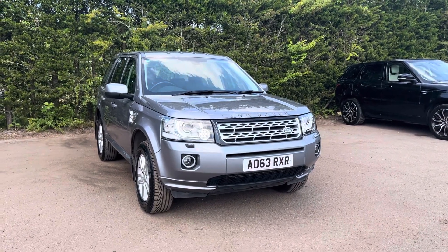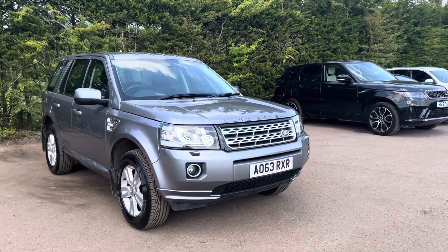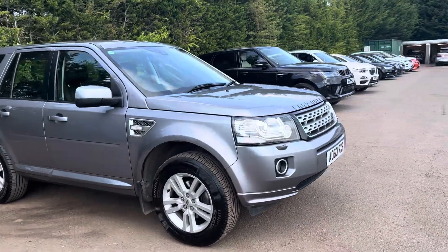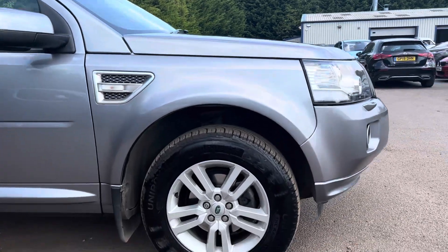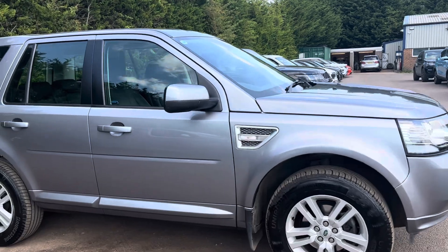Hello, Nicky here from Motor4U. Today we've got a Land Rover Freelander 2. This is finished in Orkney grey metallic and it comes on 17-inch alloy wheels as you can see down there. This car has a full dealer service history.